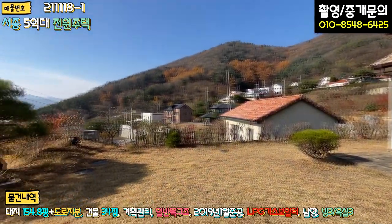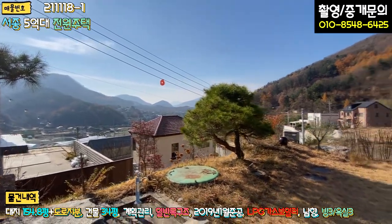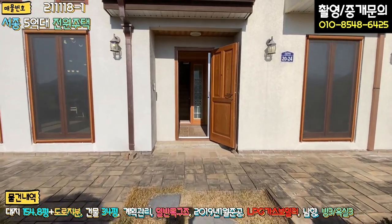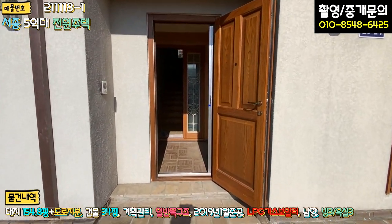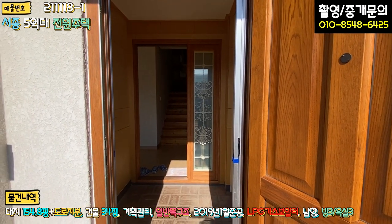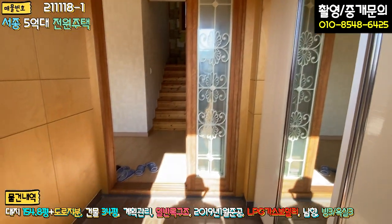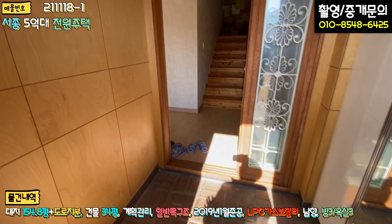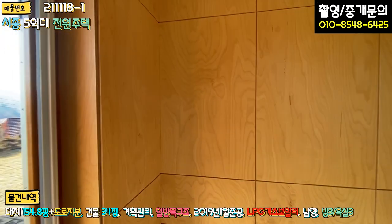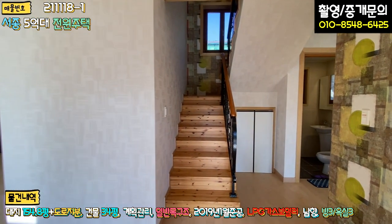여기서 보는 전경도 좋습니다. 저 앞이 바로 메인도로인데 조금만 나가면 되고요. 단지 자체가 조용하네요. 내부로 들어가보겠습니다. 현관문이 굉장히 무거워요. 원목 소재로 돼 있는 현관문인데 굉장히 무겁습니다. 들어가시면 우측에 신발장이 있고, 바닥은 벽돌로 마감이 돼 있습니다. 벽면은 자작나무 패널로 변형이 가지 않게 마감이 돼 있고, 전면 3단 슬라이딩 도어로 중문이 설치돼 있습니다.